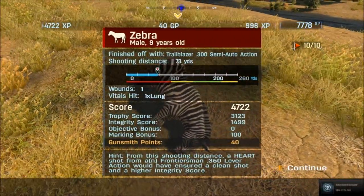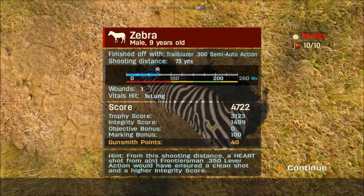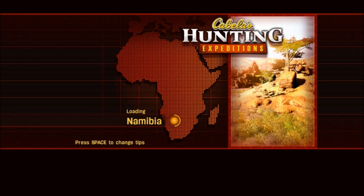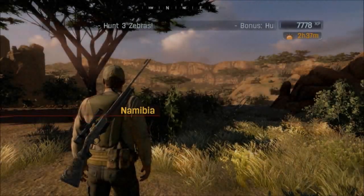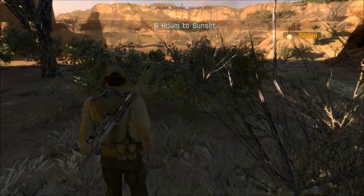Wow, look at that. We got a huge one, and I got a lung shot with a quick shot — 4,700 points and an achievement! Wow, we took that one down quick. Now we've got to go to Namibia — hunt three zebras. Man, we got a heck of a score with that one. Six hours to sunset.